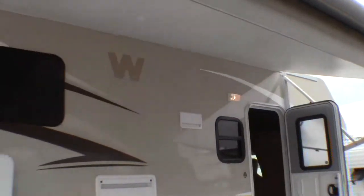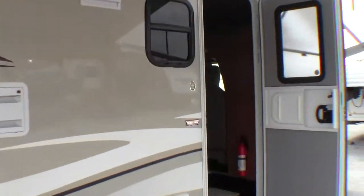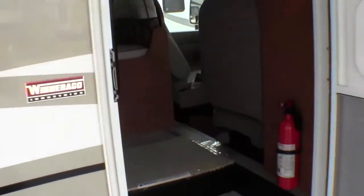Then you've got a nice big power awning. And then you've got the Winnebago name for resale, and in case you ever have an issue and need a part.